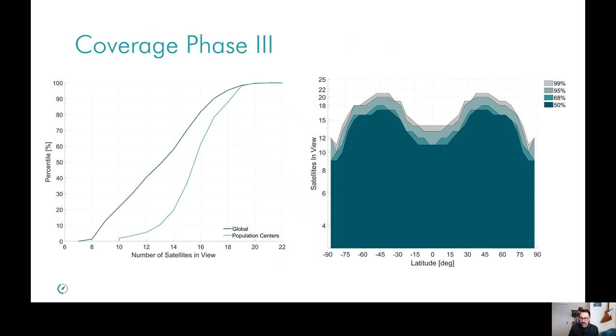In phase three, with the number of satellites in view, you expect something similar to GPS — on average around 15 satellites. We also show the expected satellite visibility distribution as a function of latitude, where you can see the focus is on population centers with more satellites generally in view at mid-latitudes, while still providing sufficient satellite visibility globally. An important point is that Pulsar is meant to be used alongside GNSS so that in combination it can deliver a solution that is truly robust for users.